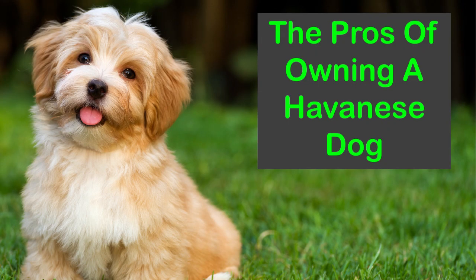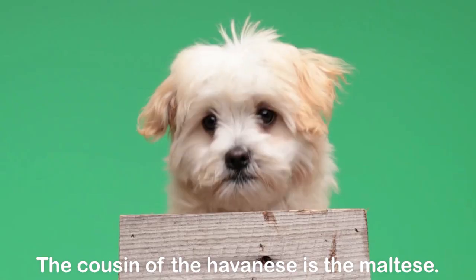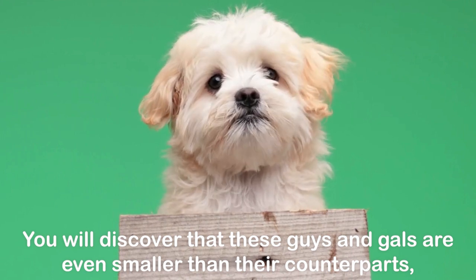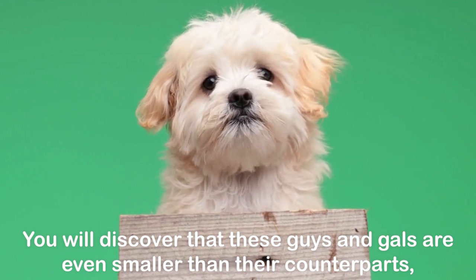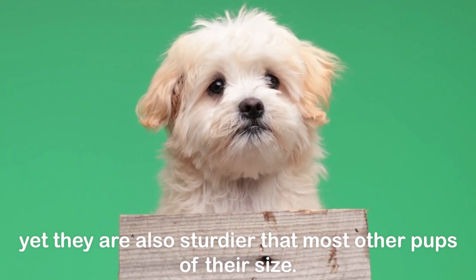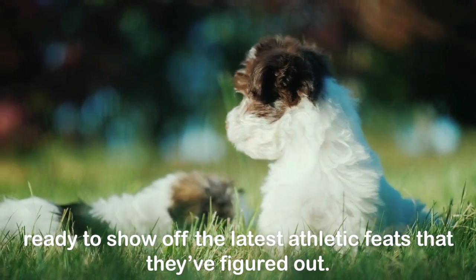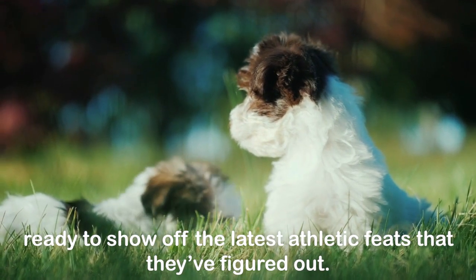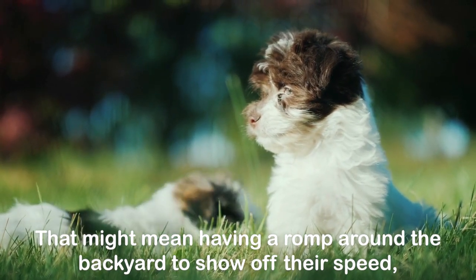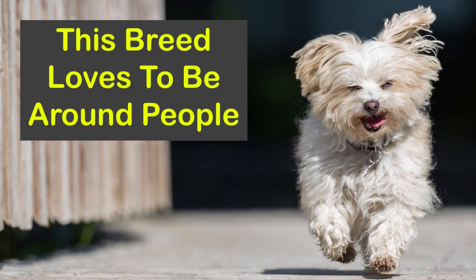The pros of owning a Havanese dog. They are sturdier than most other toy breeds. The cousin of the Havanese is the Maltese, and you will discover that Havanese are even smaller than their counterparts, yet also sturdier than most other pups of their size. This breed is consistently happy and playful, ready to show off the latest athletic feats they've figured out — that might mean having a romp around the backyard or a game of try-to-catch-me on the furniture.